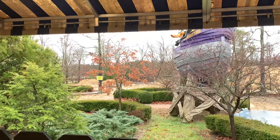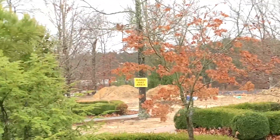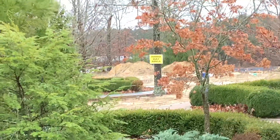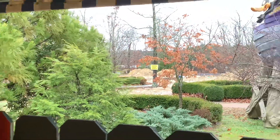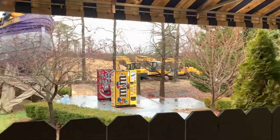Now we are over here behind one of the food stands right by Nitro, and over there you can see more footer work for the station, along with many machines and vending machines.